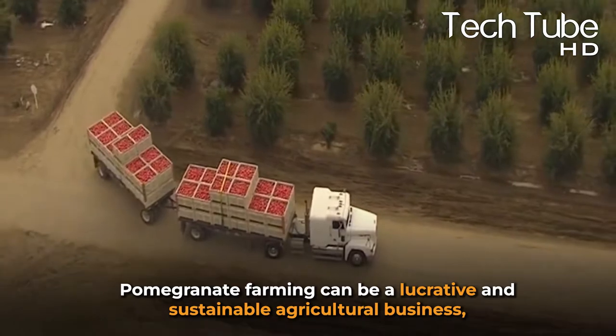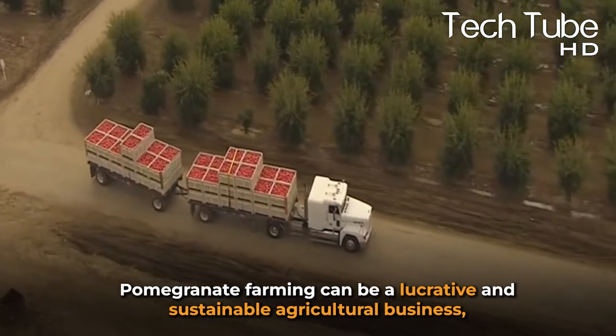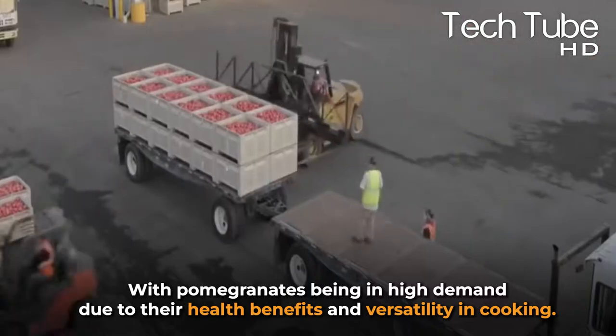Pomegranate farming can be a lucrative and sustainable agricultural business, with pomegranates being in high demand due to their health benefits.